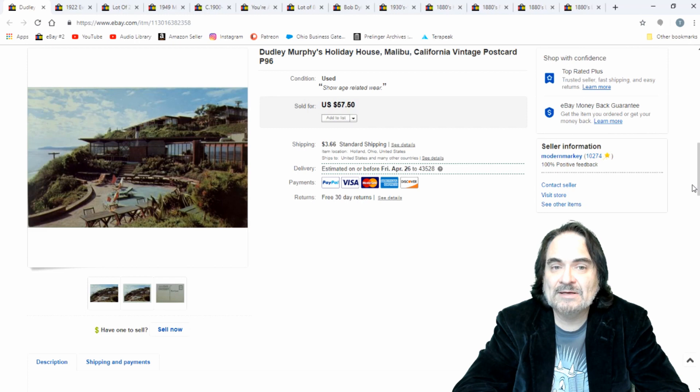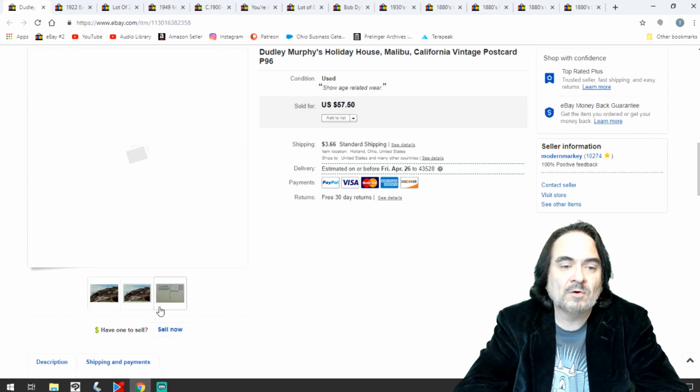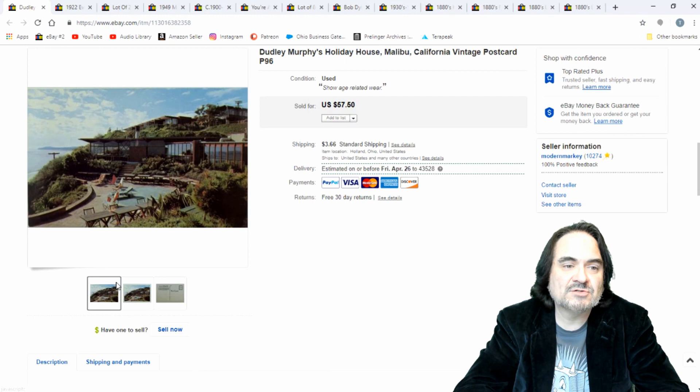Here's another postcard — this one I took $40 on. This is Dudley Murphy's Holiday House in Malibu. Most any of the Malibu ones like this do very well. $40. It's a chrome too, so it's more of a 1950s or newer postcard — you can pretty much tell by the looks of it. Rather interesting — it'd be a nice place to stay, it overlooks the water. A nice one for $40.